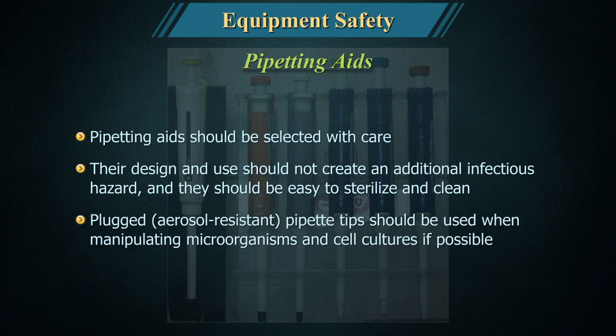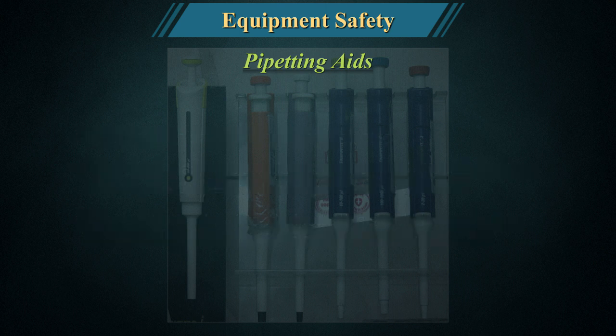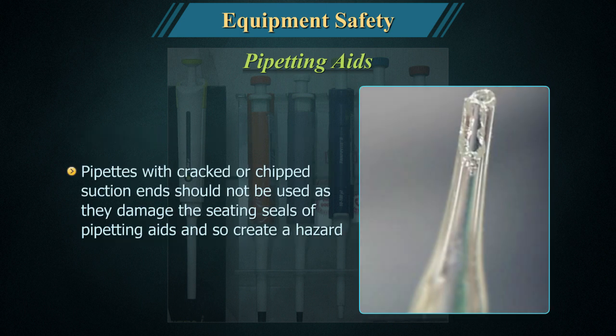Their design and use should not create an additional infectious hazard, and they should be easy to sterilise and clean. Plugged, aerosol-resistant pipette tips should be used when manipulating microorganisms and cell cultures. Pipettes with cracked or chipped suction ends should not be used, as they damage the seating seals of pipetting aids and so create a hazard.